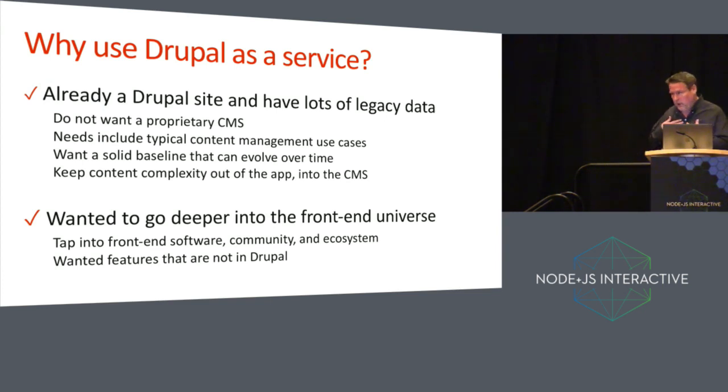Why would we use Drupal as a service? For us, we already had an existing Drupal website. We had lots of legacy data — more than 10,000 articles on our website. We also wanted to go deeper into the front-end universe. There are other good reasons to use Drupal as a service: you might not want a proprietary CMS, you might have needs that include typical content management use cases, or you might want a baseline that can evolve over a longer period of time. We really wanted to tap into the community and the ecosystem there and take advantage of things that are not in Drupal.